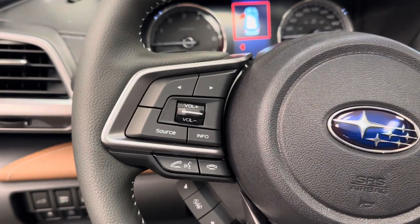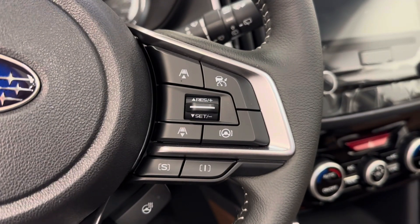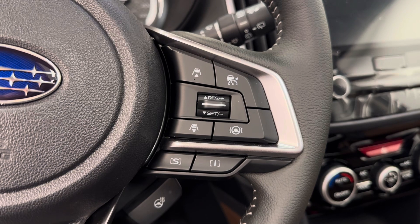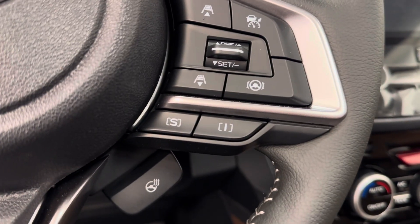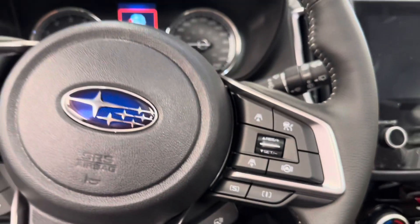The steering wheel features hands-free Bluetooth as well as stereo remote controls. We also have cruise control with lane keep assist, distance settings, sports and intelligence mode, and a keyed steering wheel feature as well.